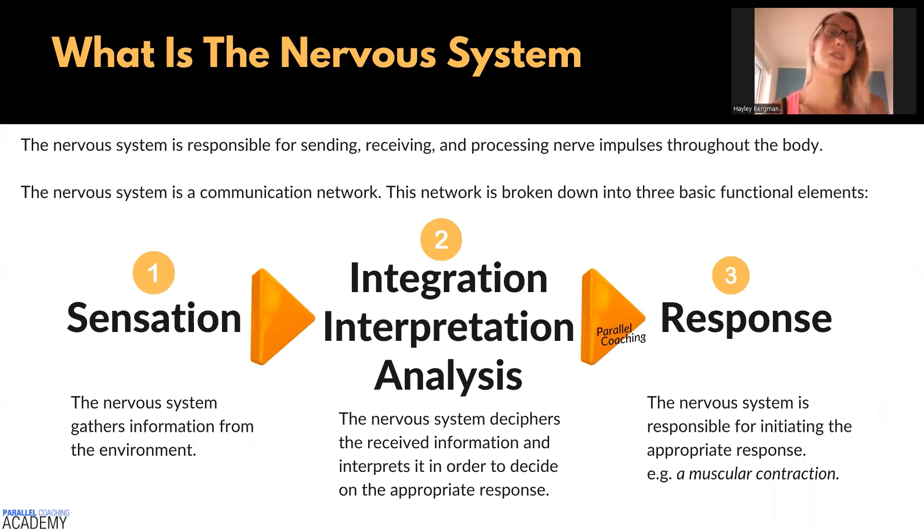So what is the nervous system? The nervous system is responsible for sending, receiving, and processing nerve impulses throughout the body. The nervous system is a communication network, and the network is broken down into three basic functional elements.